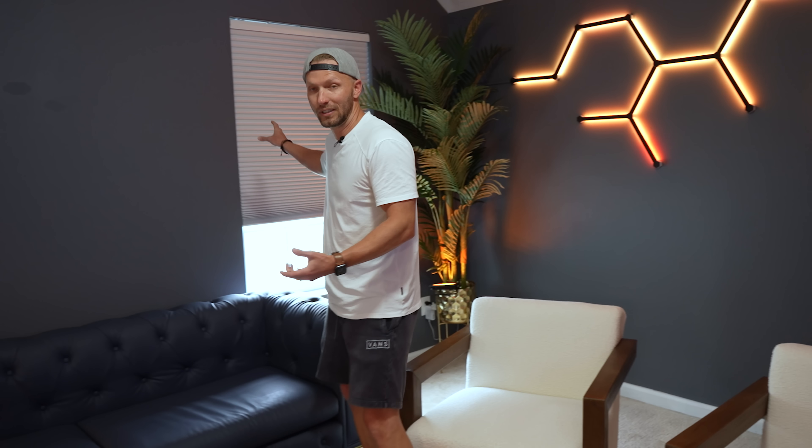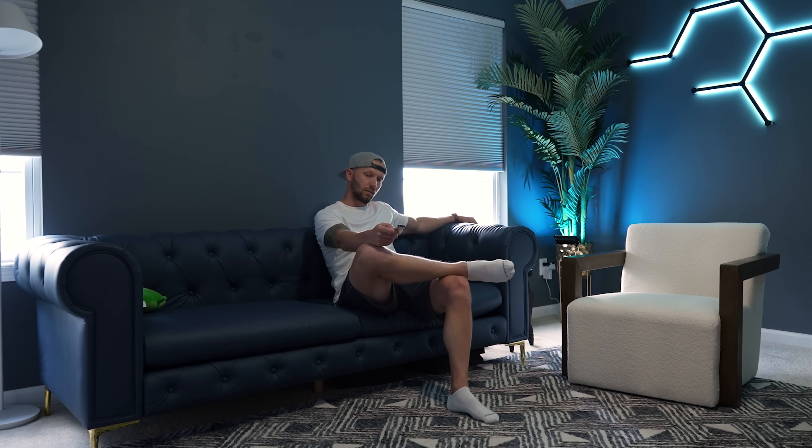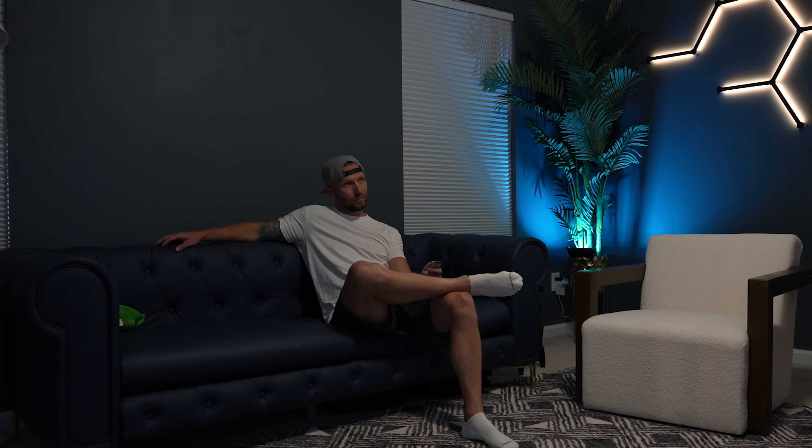These are the Lutron Serena honeycomb shades. I love these things — they work great, they're quiet, and they're 100% blackout, which is nice when we want to watch TV or YouTube videos. Still a work in progress — I don't know what I'm going to put on this wall yet, I want to get something cool up here but haven't figured it out just yet.